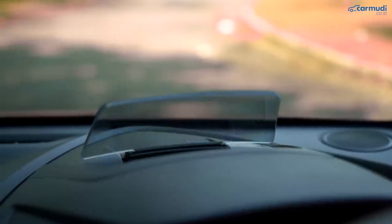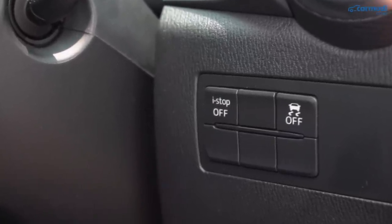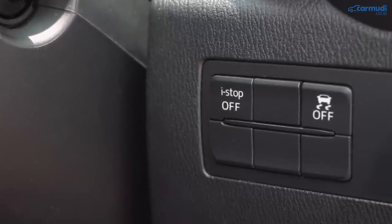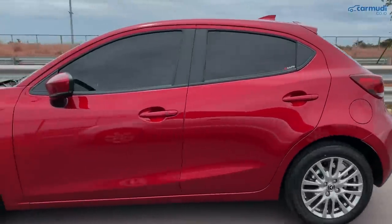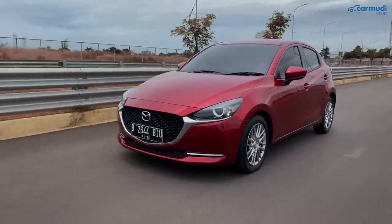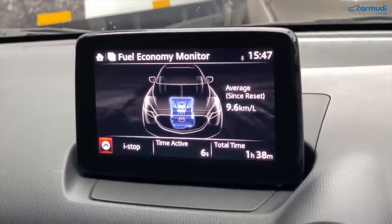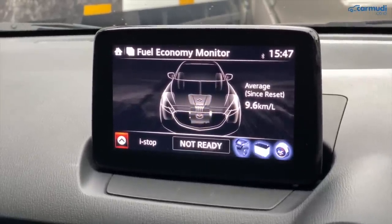Fitur satu-satunya di kelasnya: head up display atau Active Driving Display, yang mengeluarkan layar plastik kecil untuk memproyeksikan indikator penting seperti kecepatan, indikator cruise control, dan peringatan blind spot warning — agar kepala selalu menghadap ke depan saat berkendara. Ini hanya ada di varian GT. Fitur satu-satunya lagi di kelasnya adalah idling stop start system, atau di Mazda disebut i-stop: sistem ini mematikan mesin beberapa detik saat berhenti di lampu merah atau macet untuk menghemat bahan bakar, lalu menyala lagi saat mau jalan. Di head unit ada indikator lengkapnya dan memberi tahu jika sistemnya belum siap — misalnya AC terlalu dingin atau setir masih dalam posisi belok.